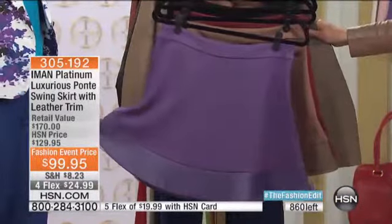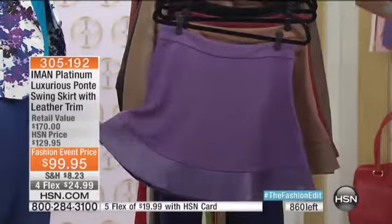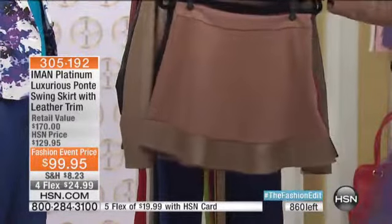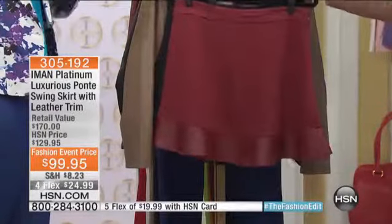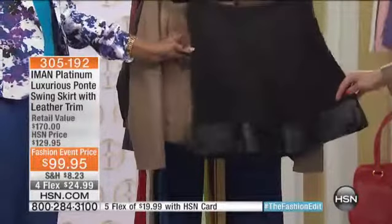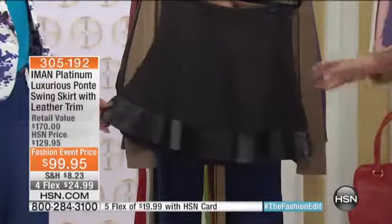Let's talk about swinging skirts. $99.95. We have it for you in the berry purple, loving that camel — you saw Carol in that — here's that gorgeous rich red, and then classic black. Look how adorable.